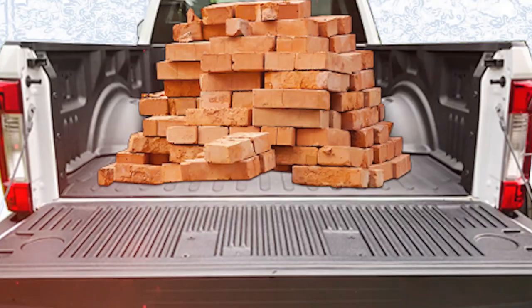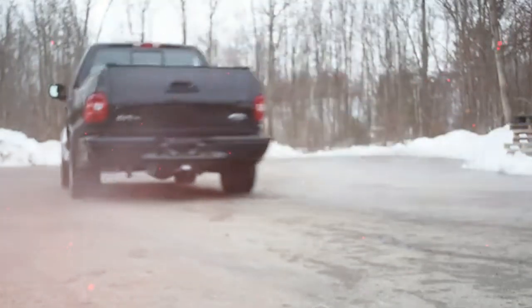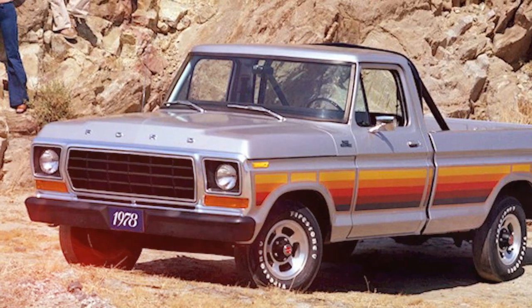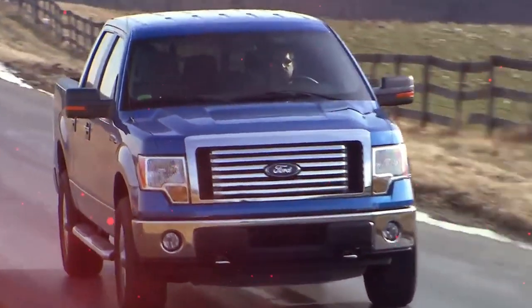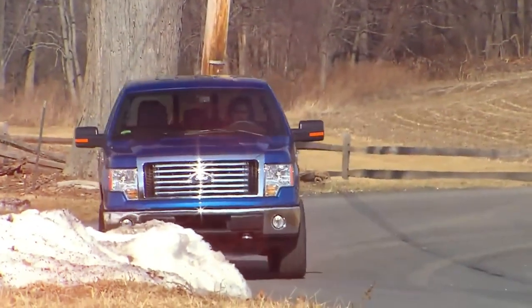This pickup can easily carry a heavy load of bricks, while still going from zero to 60 miles per hour in just 5.6 seconds. Ford's F-Series has some crazy light-duty trucks that can do a lot. With both classic and newer models available, there's no shortage of downright iconic trucks to choose from. These are the top 10 best Ford F-Series trucks.